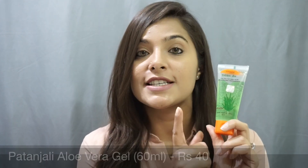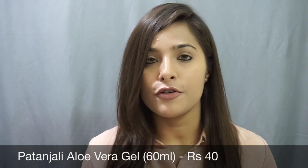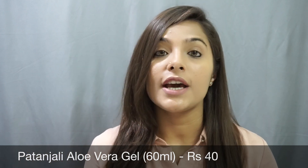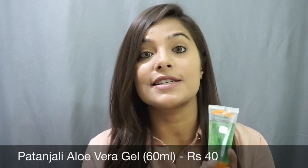The next product is this little tube of aloe vera gel. Aloe vera gel is such a multi-purpose product — you can apply it on your face as a moisturizer, use it all over your body after waxing or threading, and you can also apply it on your heels during nighttime. It also helps to get rid of any kind of irritation.